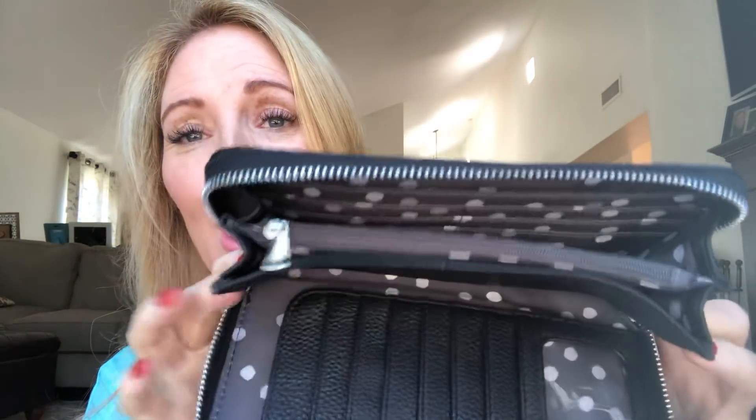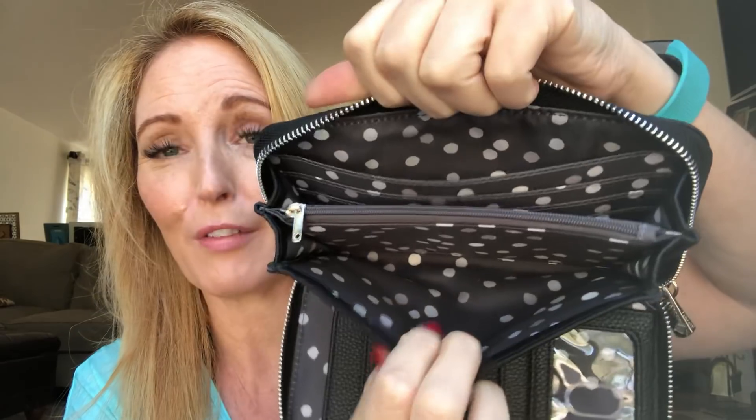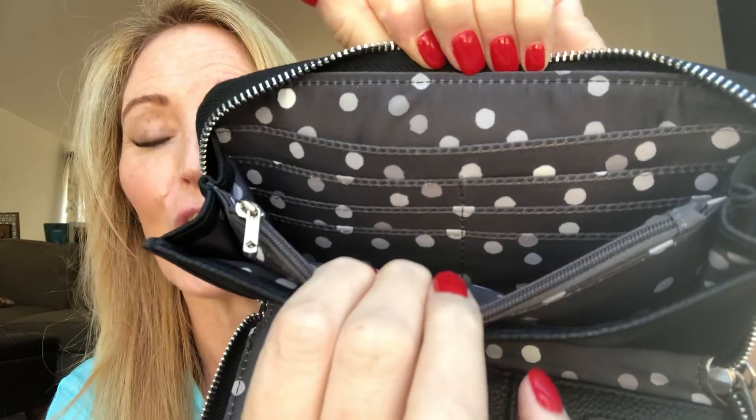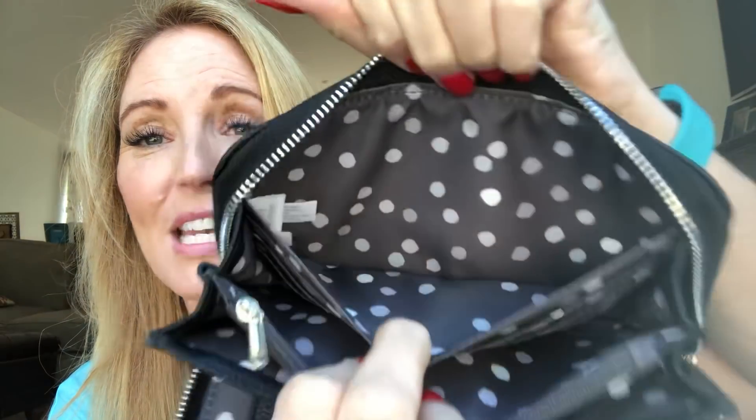If you use the Dave Ramsey cash envelope system, this is a great wallet for you. There's lots of room to store coupons, bills, and receipts, and you can put indexed tab dividers in here. Add an eight-dollar wristlet strap and you have a clutch — super easy to carry in a contrasting color or black. This is an amazing gift; go grab it now because I cannot imagine it will last.